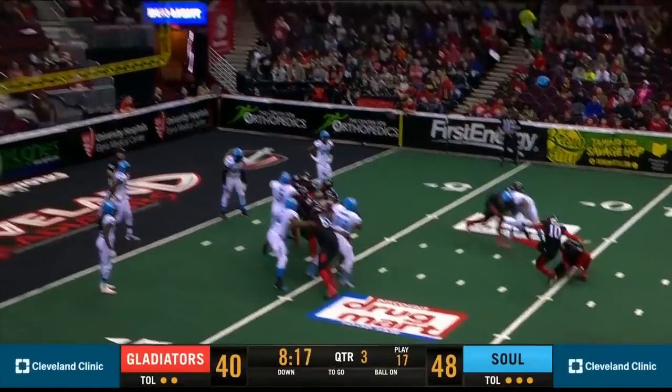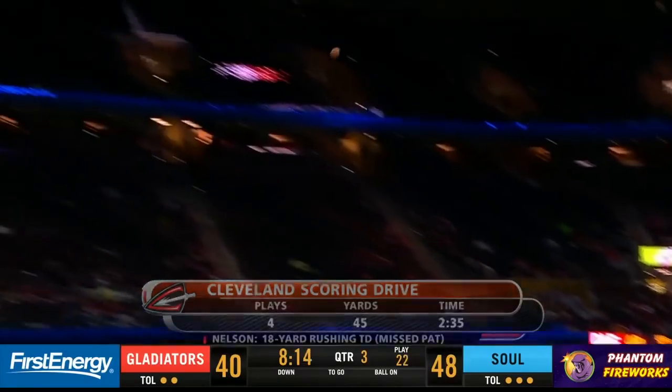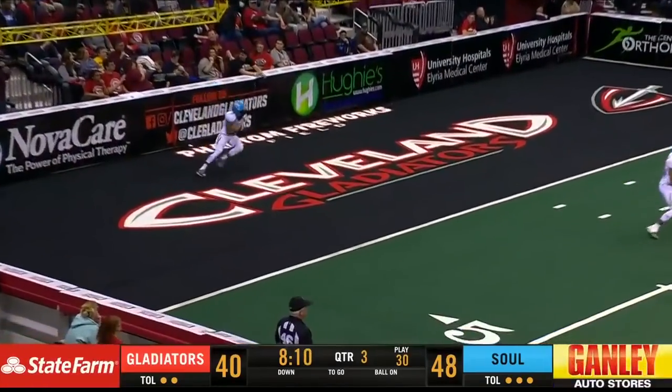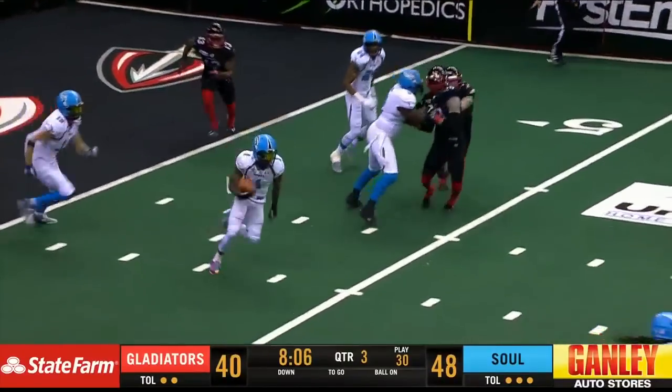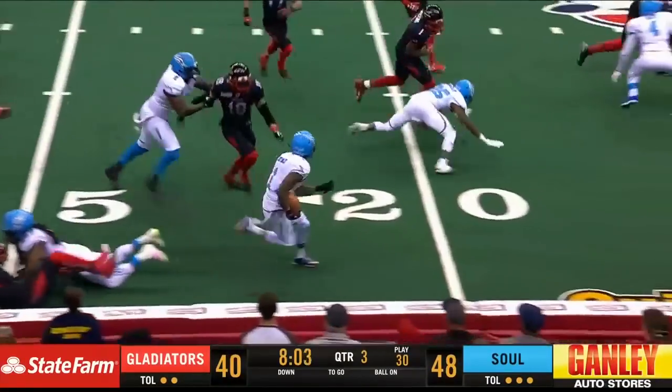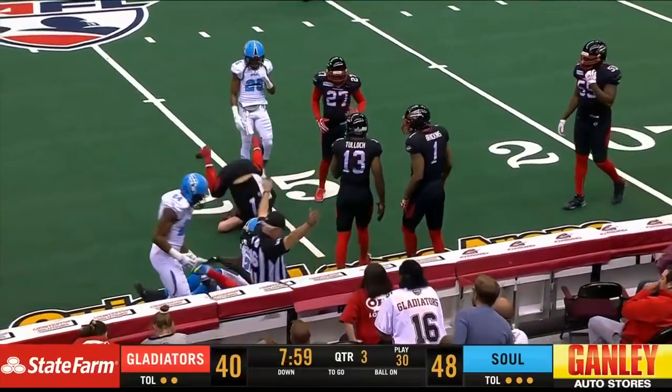Snap good, hold good, kick is no good — wide to the right. Here's the Philadelphia Soul and Yazdani for a missed extra point. Fielded at the back of the end zone by Duvall, he gains his five and into the open field, out to the 15, hurdles a man to the 20, and eventually hauled down by Quentin Simms at midfield.